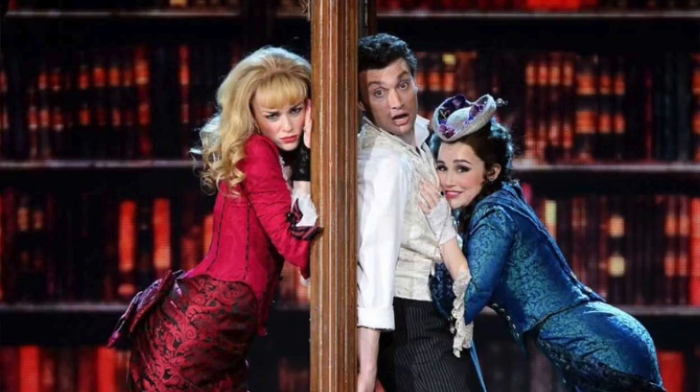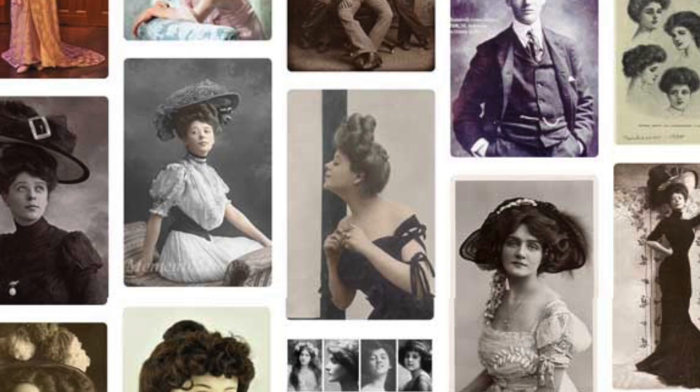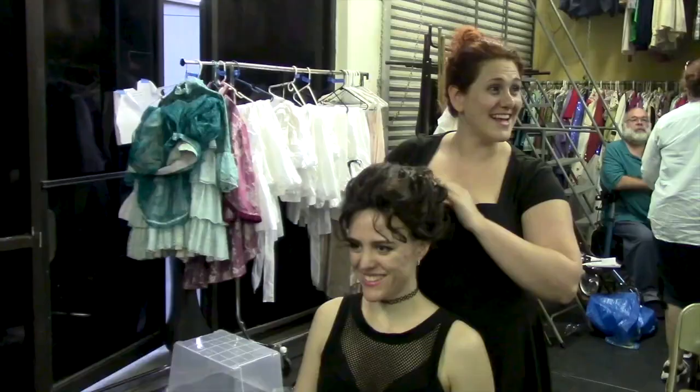In the original Broadway production of Gentleman's Guide to Love and Murder, they had it take place in the Victorian era. We're not doing that — we're having it take place in the Edwardian era, which is the early 1900s. The main difference with hair was it was a lot bigger, a lot poofier, less smooth. Some of the styles popular for that time include the Gibson girl. It's all about volume. Even when people didn't have a lot of hair, they would take fake hair, wrap it up, and stuff their hair with it to make it look even fuller. So we're going to do that — we're going for big hair.